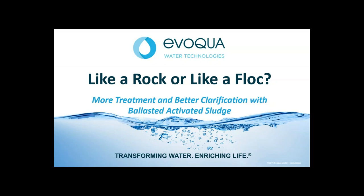Hello, everyone. This is Steven Massa with the Water Environment Federation. I want to welcome each of you to the 'Like a Rock or Like a Flock' e-Showcase presented by Evoqua Water Technologies. Before we begin, I would like to quickly review a few logistics.